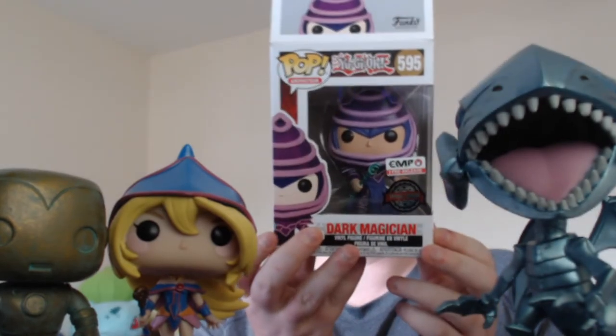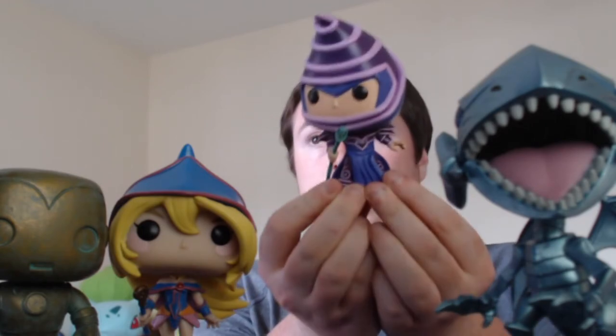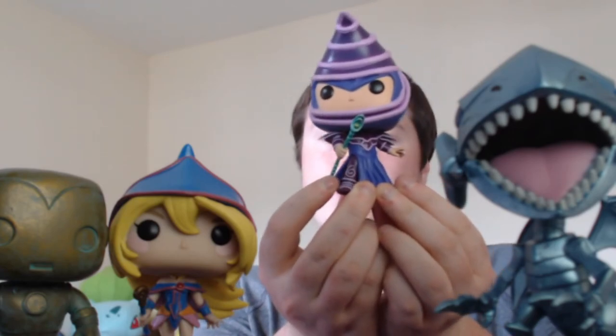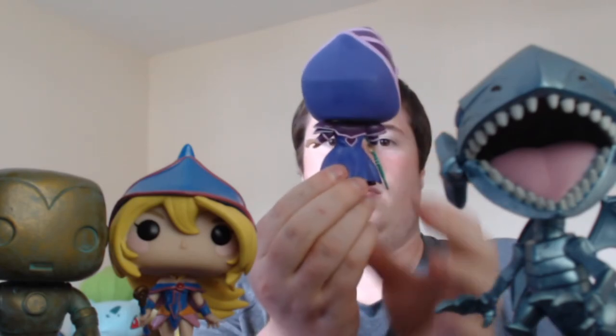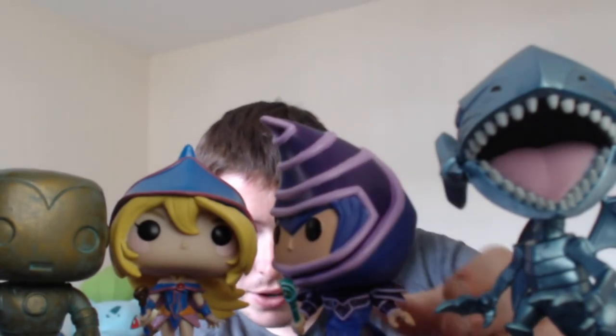The last one is going to be Dark Magician, and this was an EMP pre-release one. Saw this one on the site and I was like, I just need to have it — and then I ended up picking up the other two. Blue Eyes White Dragon was still on EMP but Dark Magician Girl wasn't, so I had to pick up the Dark Magician Girl from Forbidden Planet. This is Dark Magician — you can see his staff there, which looks brilliant. In his outfit — looks absolutely brilliant. The staff's kind of lower than his feet.